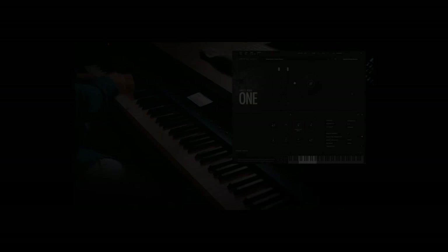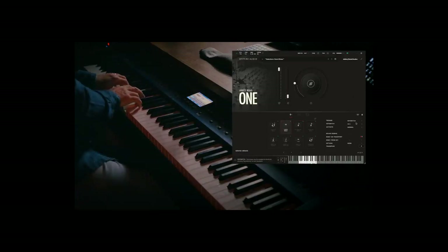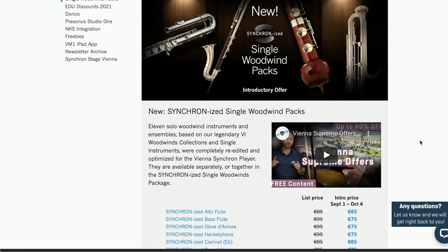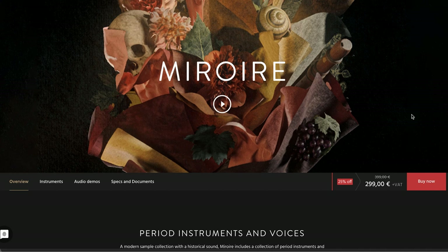Abbey Road Studios and Spitfire's collaboration continues with Abbey Road One Grand Brass. Captured in the iconic Abbey Road Studio One, this library is available now for $49. I'll include a link to this as well as a link over to Vienna Symphonic Library — they've got new synchronized single woodwind packs on intro offers right now until October 4th.